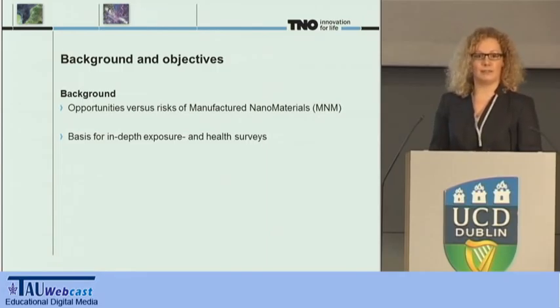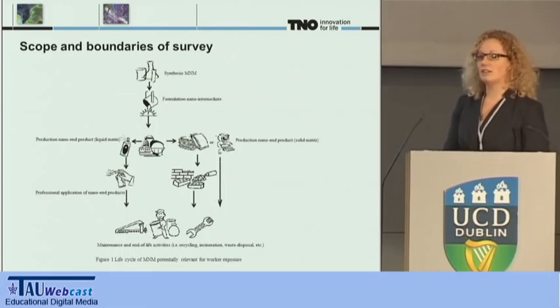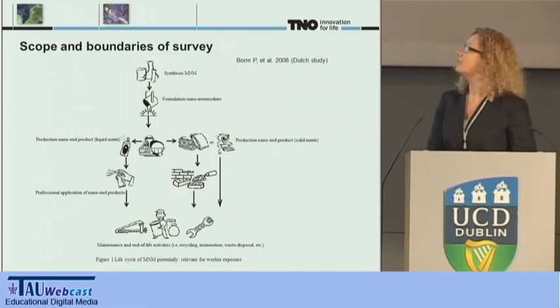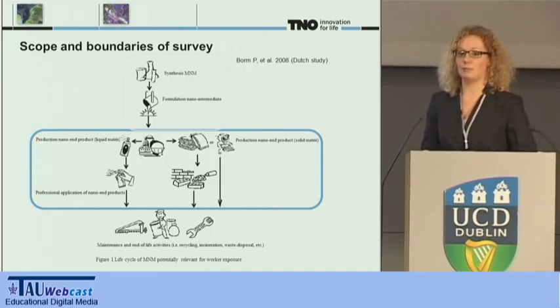Getting more insight into the exposure scenarios and the relevant sectors, the applied risk management measures within these sectors, and the number of workers exposed at the workplace is the first step in both approaches. Here you see the life cycle of manufactured nanomaterials relevant for worker exposure. A Dutch study by Bormetal investigated the first two stages — the production of nanomaterials and the formulation of nano-intermediates. Our study, however, focused on the stages after that: the production and professional application of nano-end products.